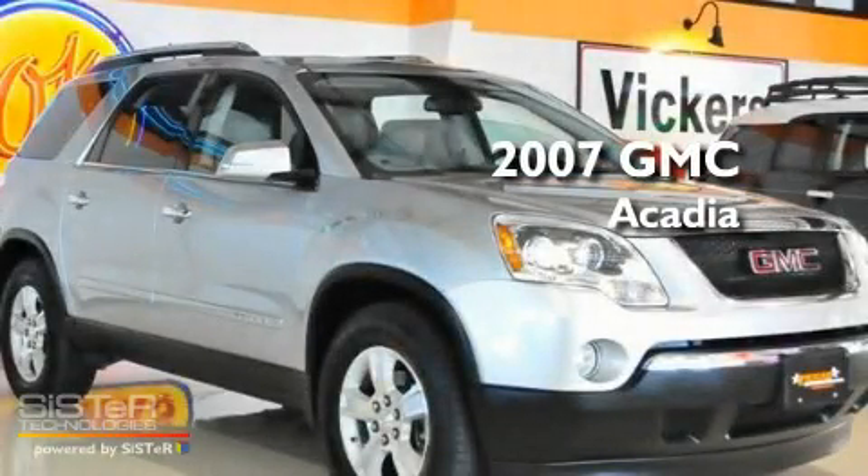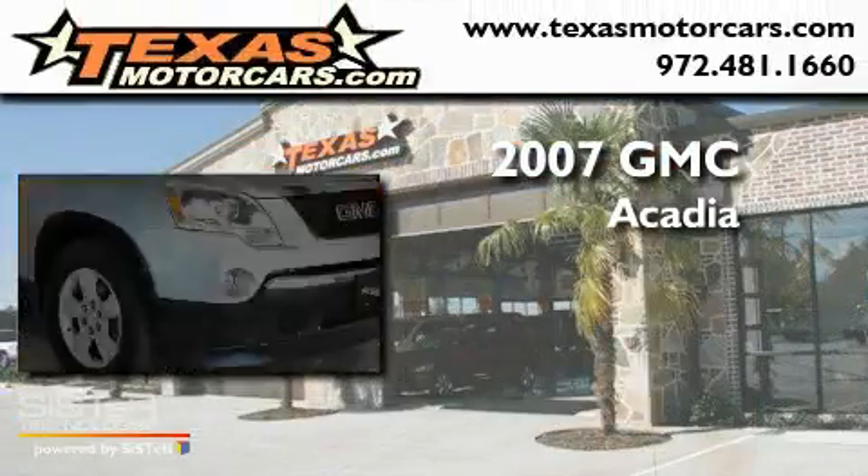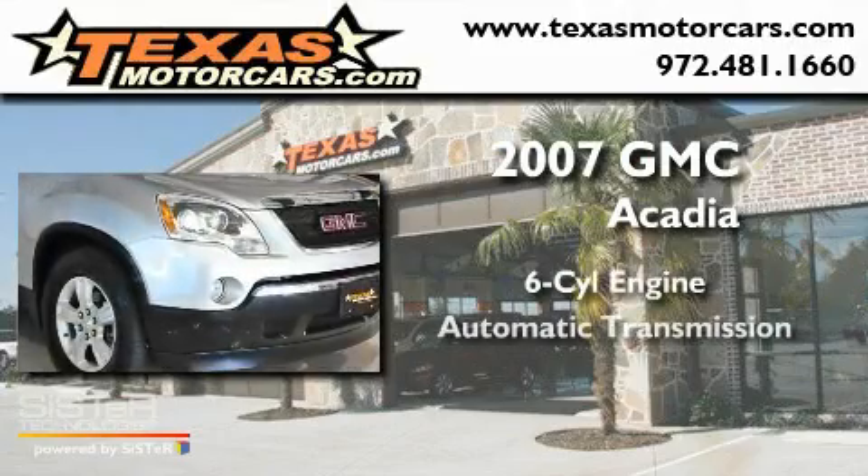This is a 2007 GMC Acadia. It has a six-cylinder engine, an automatic transmission, and all-wheel drive.